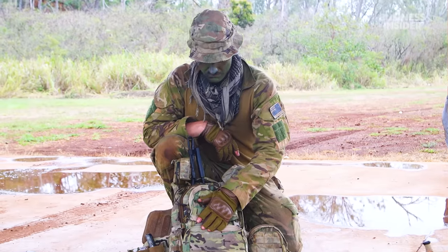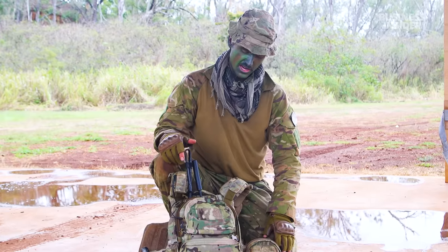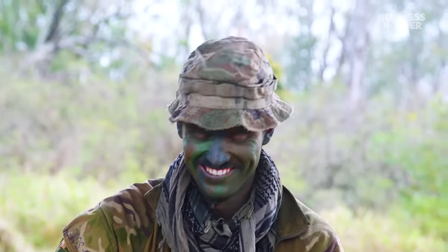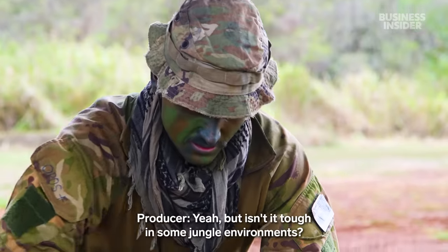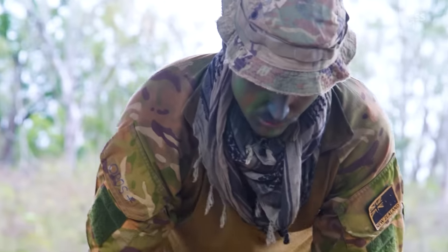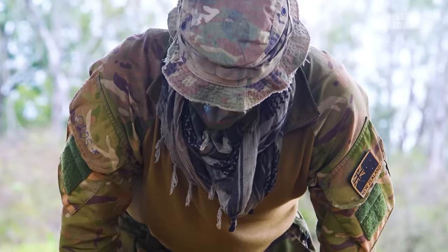Just a back panel for extra stuff, whatever you might need, and then the radio. No comms, no bombs — comms are critical, you can't do anything out there. Isn't it tough in some jungle environments? Yeah, for sure, but we have techniques and tactics to mitigate that.